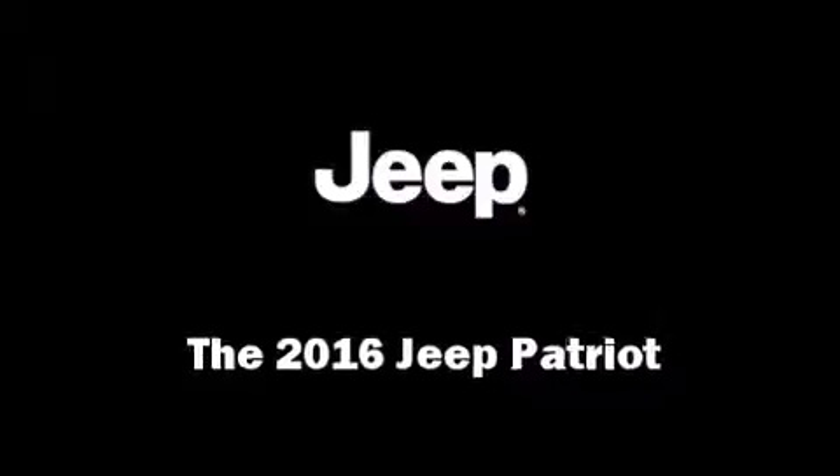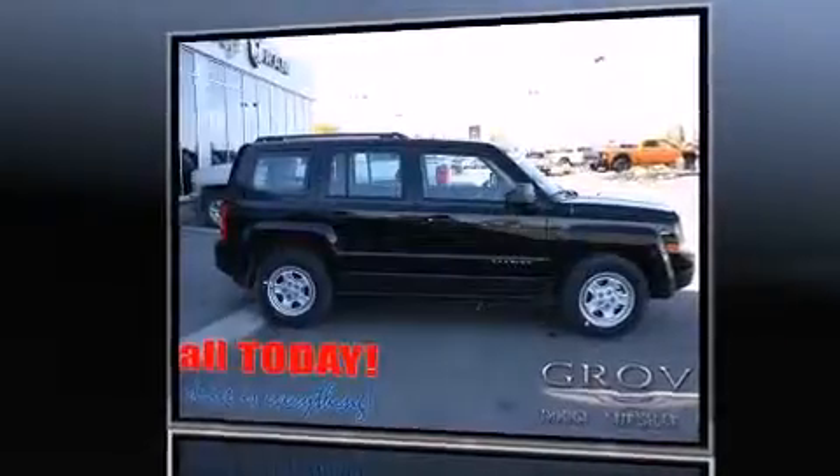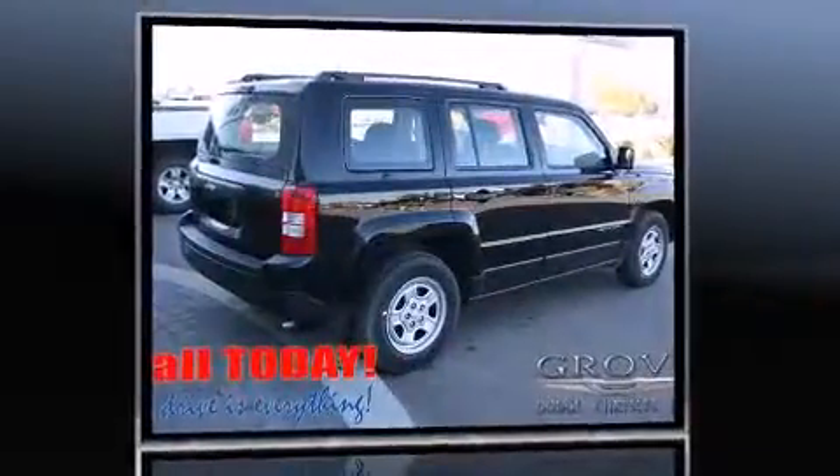The 2016 Jeep Patriot. It features a standard transmission, front-wheel drive, and a 2.4-liter four-cylinder engine.